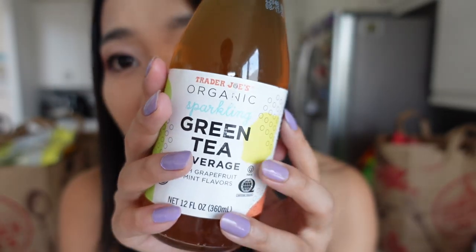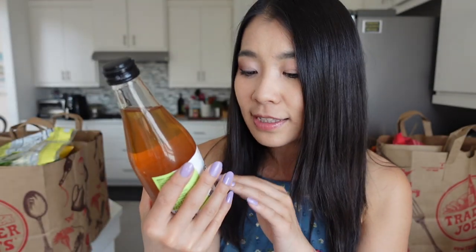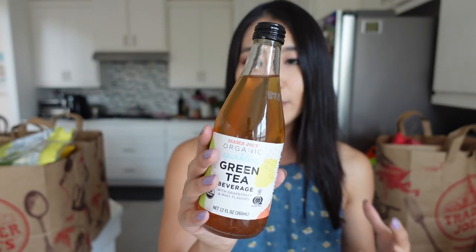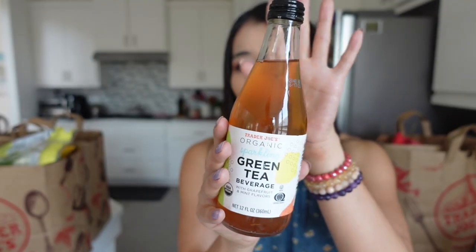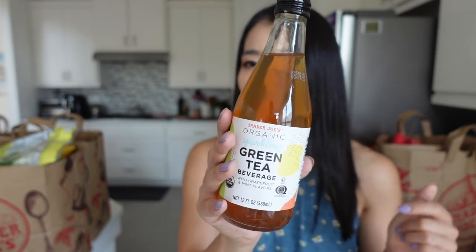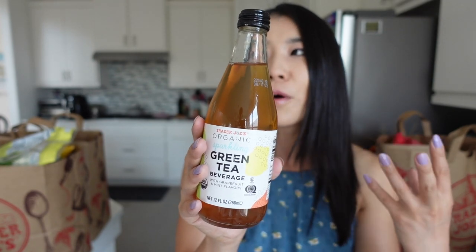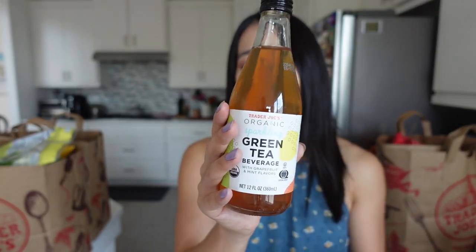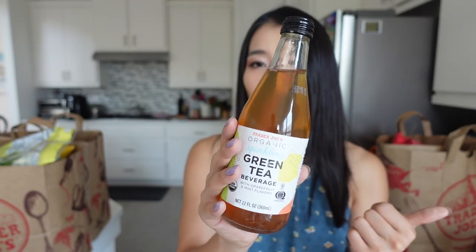This is the Trader Joe's Organic Sparkling Green Tea Beverage with a hint of grapefruit and mint flavor. This drink is my absolutely favorite. It's so refreshing if you like green tea. This is so good because it's basically mint green tea with sparkling water and a hint of citrusy flavor from the grapefruit. I think this one is about $1.40-something cents. It's not cheap, but it's just so much better than regular green tea, because green tea is really refreshing itself. By adding a little bit of grapefruit and mint flavor and the carbonation, it's just bringing it to the next level. So if you're a green tea drinker and you love sparkling water, this is definitely the one for you.